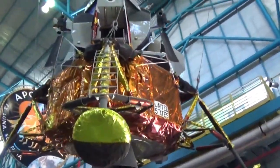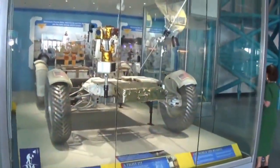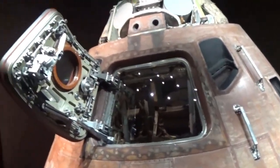I remember making a model of that when I was a kid. And the lunar buggy and the space capsule — I believe this was from the Gemini.